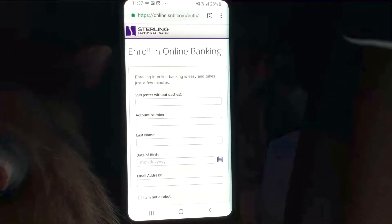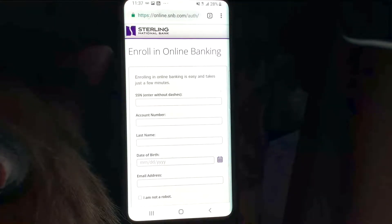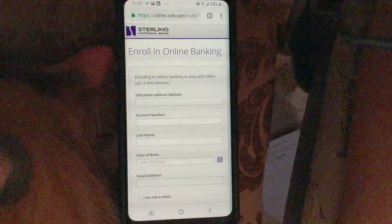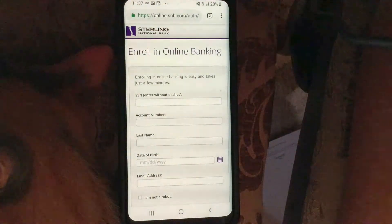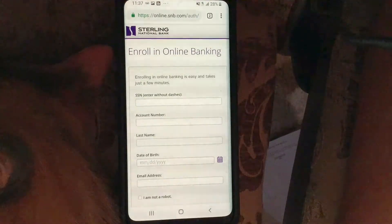When you're enrolling in online banking — and this goes for really any bank — some important things to have on you are your Social Security card, your ATM or debit card associated with the account if you have one, and also a paper bank statement. That will tell you your last statement balance, account number, and other details you'll need to verify your identity and set up the account.